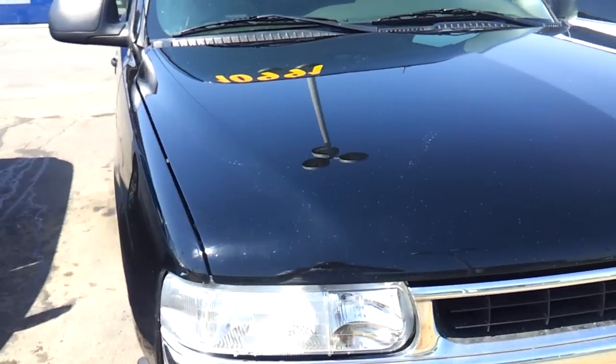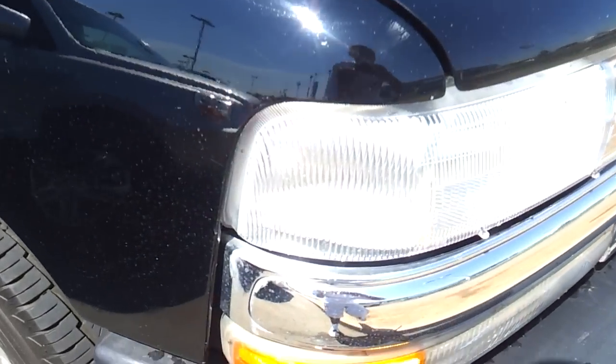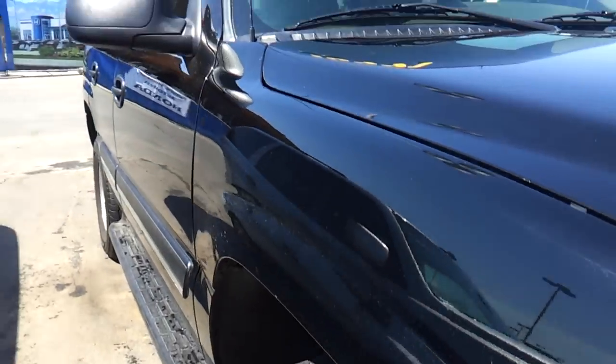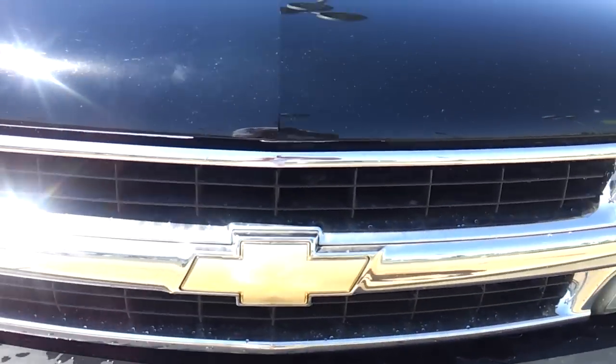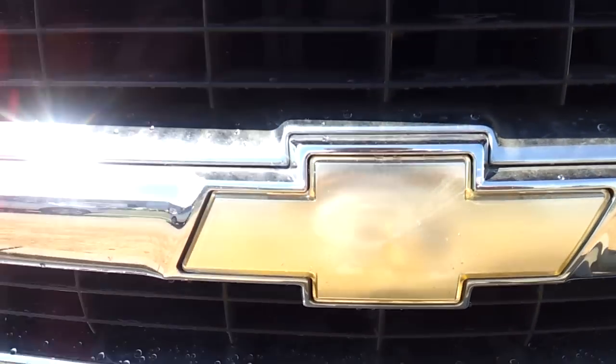Today I have a 2005 Chevrolet Tahoe. I'll be going over the features on the interior and the exterior and checking out the engine bay on the Tahoe. This is the LS Sport model, so let's go ahead and check it out.